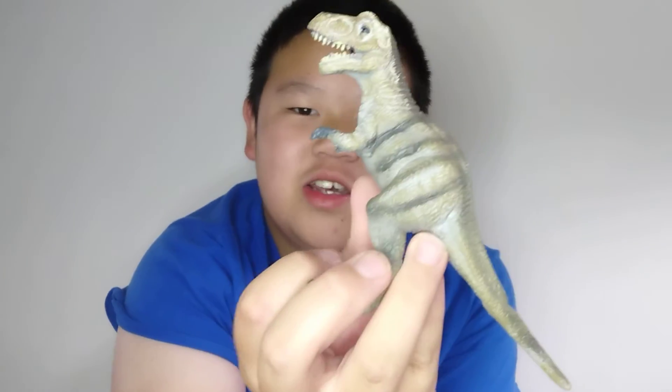We have the T-Rex I was talking about — the small one. There were two of these, but I gave one to my cousin, who I'm about to see in two days. The face kind of works, but the jaw is broken and it's still tail-dragging. It's slightly better than the other one, though the other one is a bit cooler. This might be a juvenile or something.